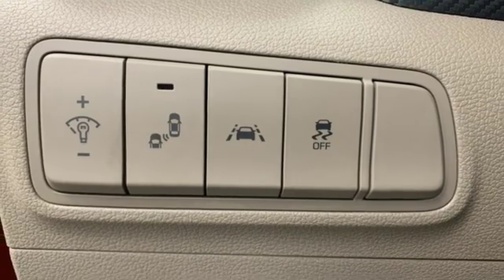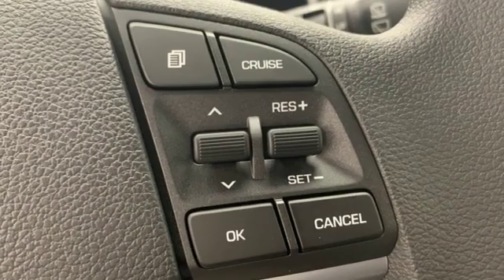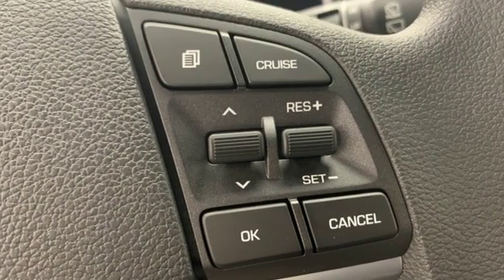Inline four cylinder engine, aluminum wheels, gas pressurized shocks, and automatic transmission.